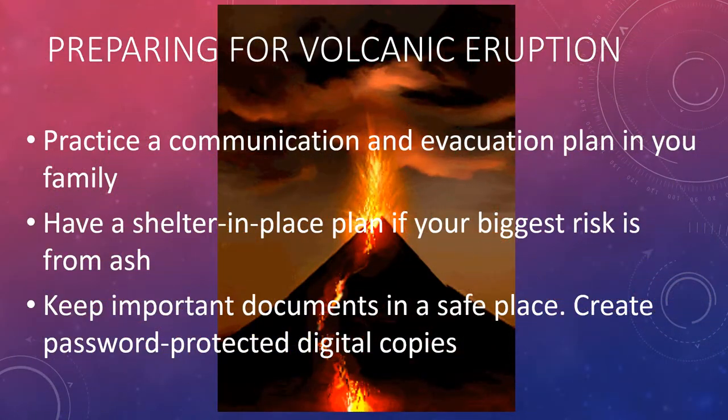Here are some more ways in preparing for a volcanic eruption. Practice a communication and evacuation plan in your family. Have a shelter-in-place plan if your biggest risk is from ash fall. And keep important documents in a safe place — create password-protected digital copies.